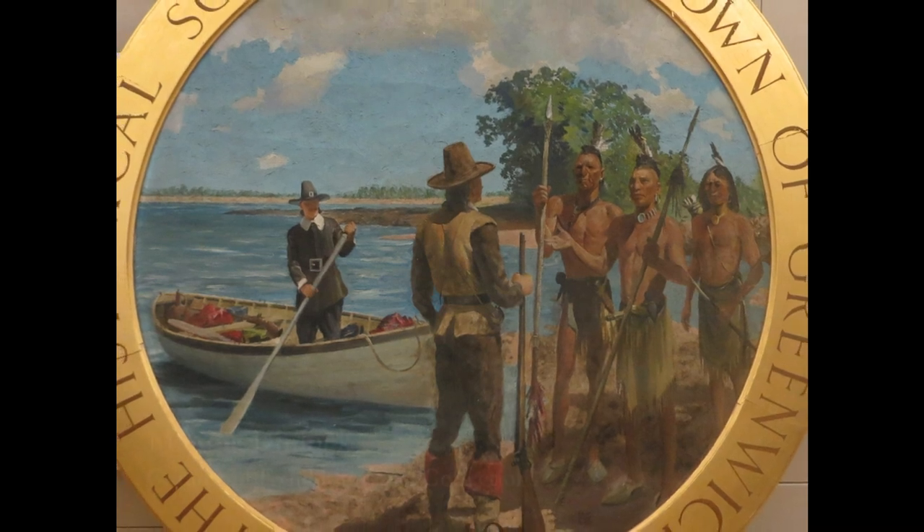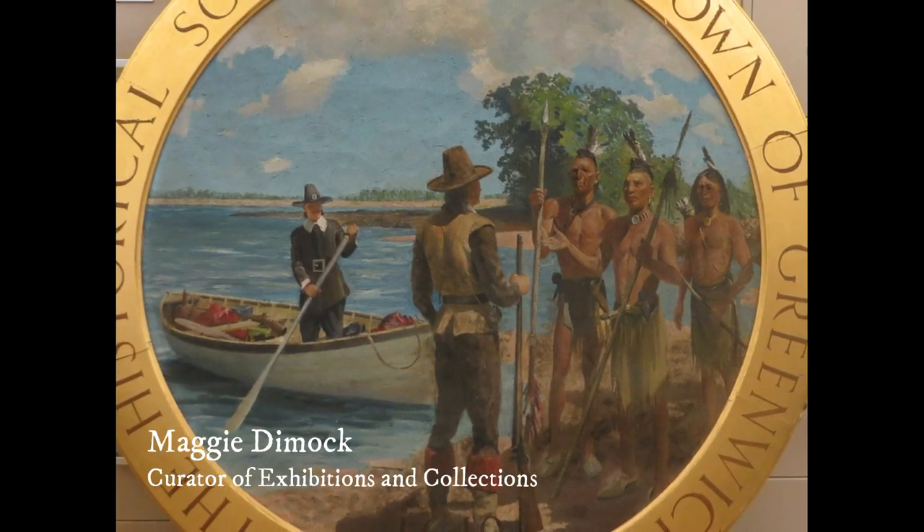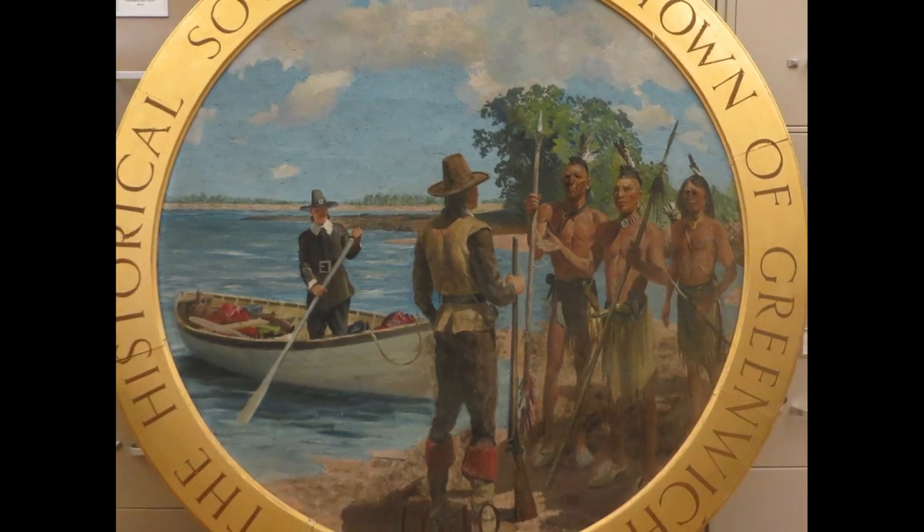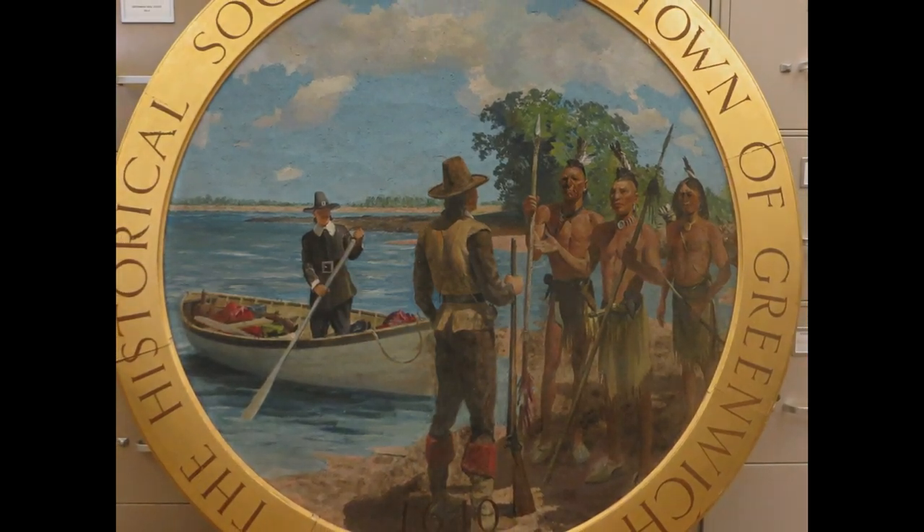I'm Maggie Dimock, Curator of Exhibitions and Collections for the Greenwich Historical Society, and I'll be leading us in a closer look at the official seal of the Greenwich Historical Society.